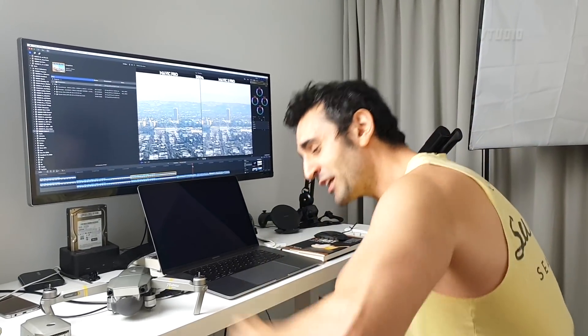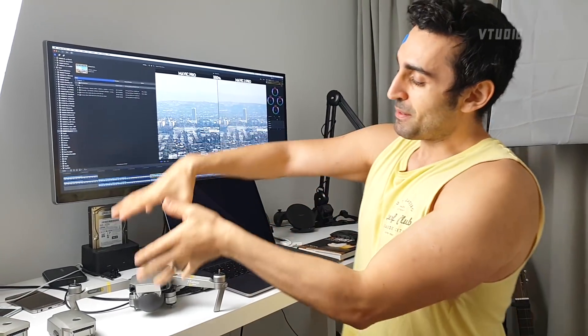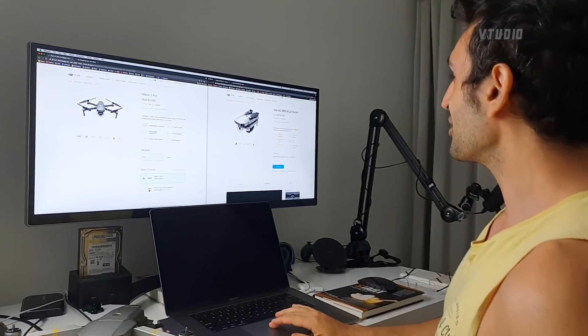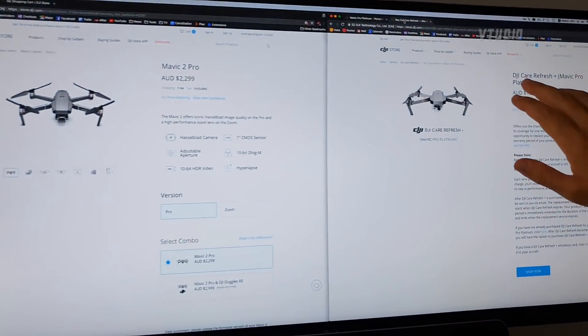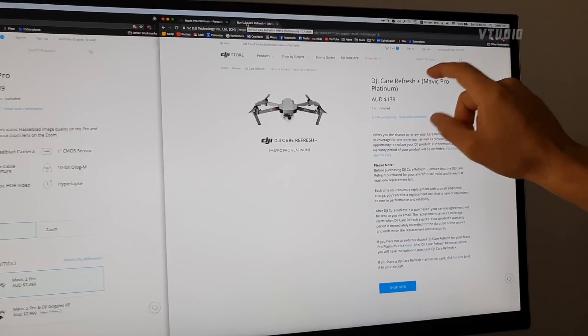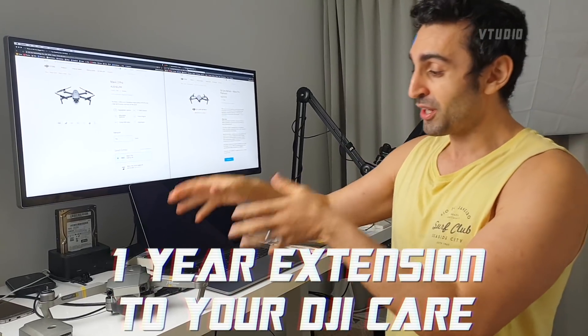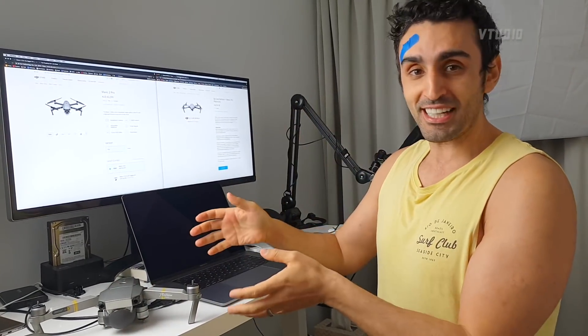There is one more reason to get the Mavic Pro Platinum instead of the Mavic 2 Pro: it's actually quieter and 200 grams lighter than the Mavic 2 Pro, so you get a quieter experience and it's lighter to carry. Also, check out this package by DJI called DJI Care Refresh Plus - it gets you one year of accidental damage warranty and extension, so you can keep using your drone for another year without worrying about crashing it.